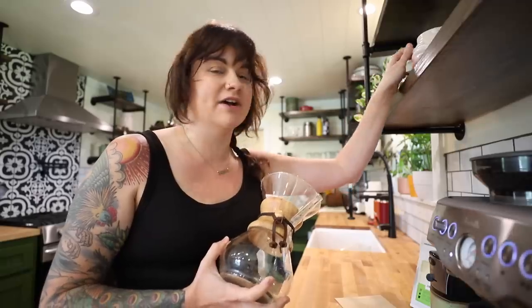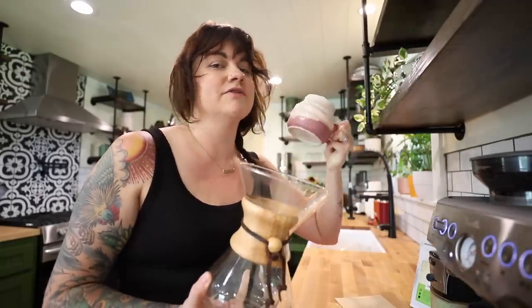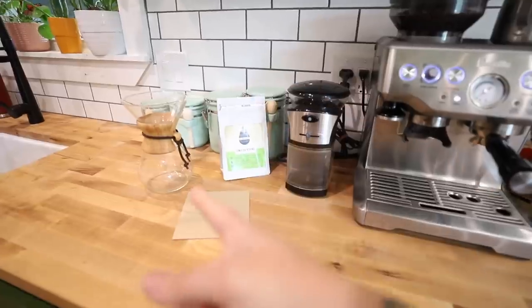My go-to coffee making tool is right here — this is the Chemex pour over. We have the six-cup version, which is kind of the middle one. There are times when we have guests and wish it were bigger, because when you say six cups but drink out of a big mug, it's really about three cups of coffee. But for most of the time it's just right, because usually I drink a cup in the morning and Ben Turner drinks a cup in the morning with the pour over.